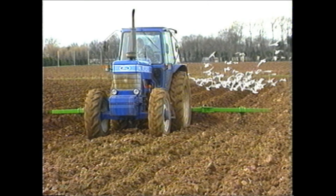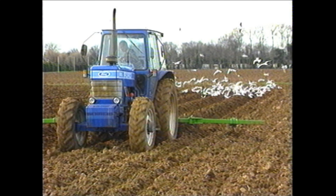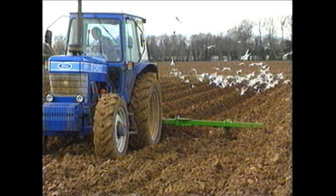The potato year often starts with bed forming, so why not start the film in the same way, with the Standen bed former.